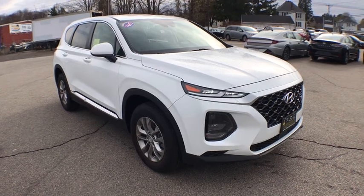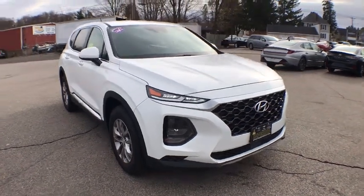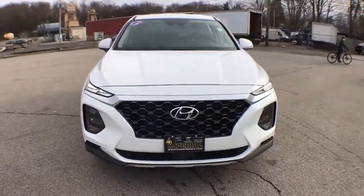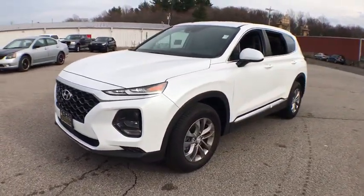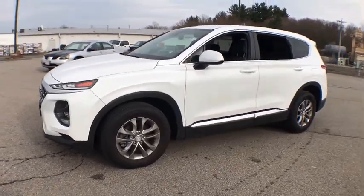Stop by and take a look at the 2019 Hyundai Santa Fe. Style, quality, performance, value — need we say more? This vehicle has less than 8,000 miles.